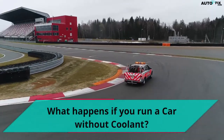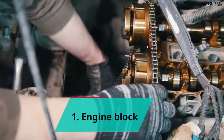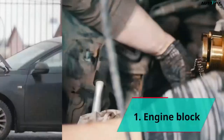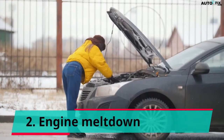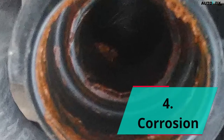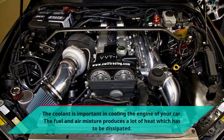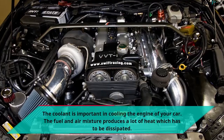What happens if you run a car without coolant? One: engine block. Two: engine meltdown. The coolant is important in cooling the engine of your car. The fuel and air mixture produces a lot of heat which has to be dissipated.